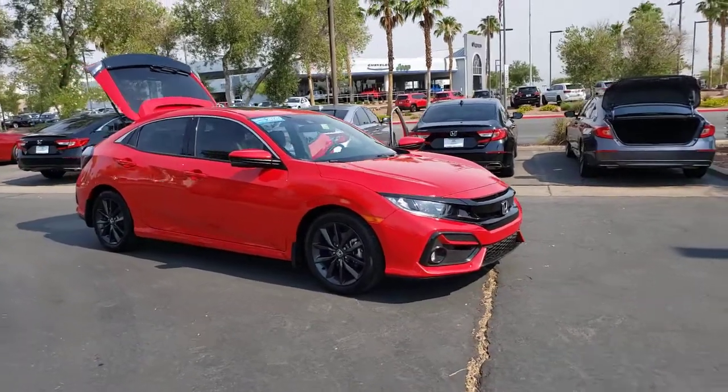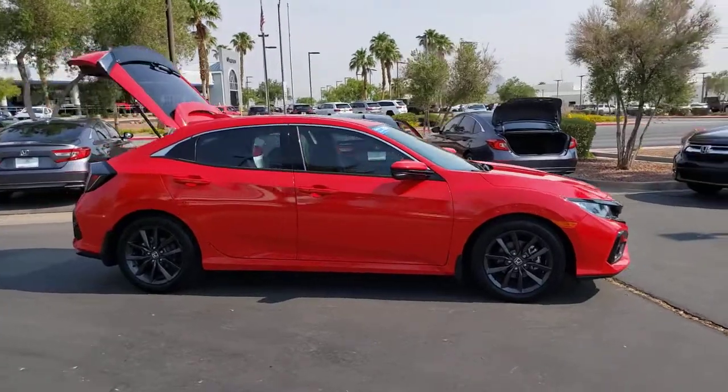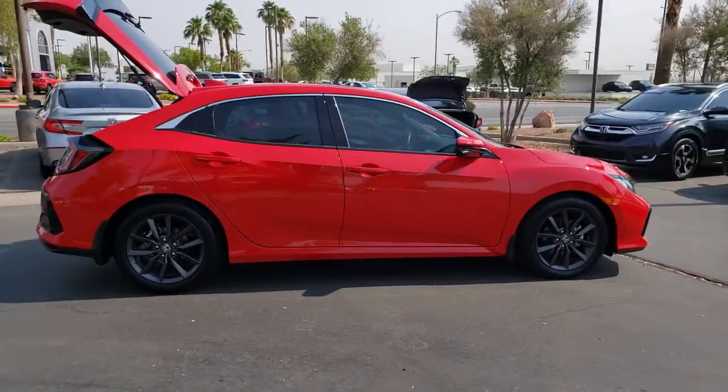Introducing the 2020 Honda Civic. This vehicle still has fewer than 15,000 miles on the clock, so it won't last long.